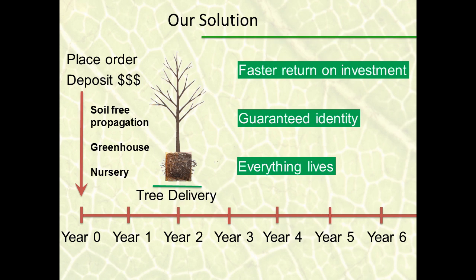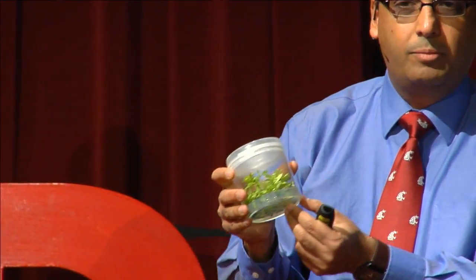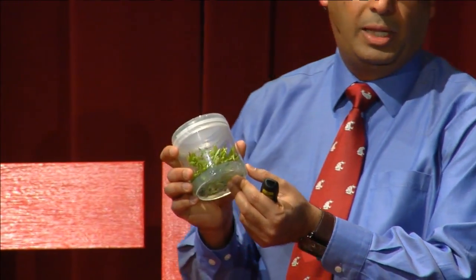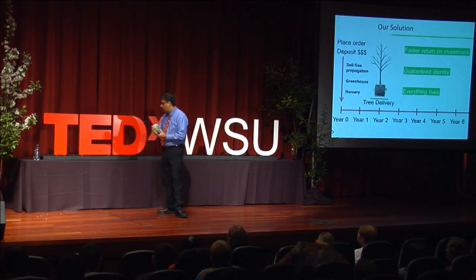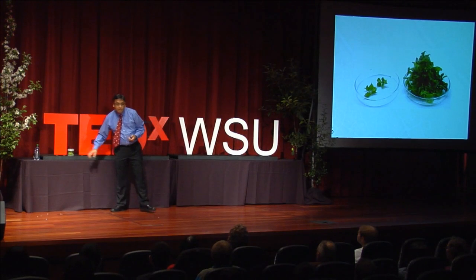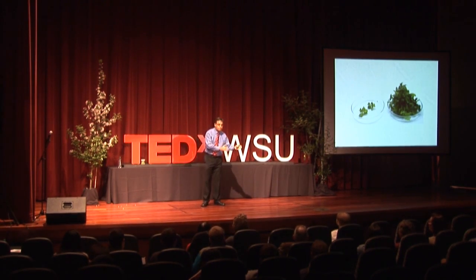It's called tissue culture — basically a process of growing and multiplying plants in clean containers, supported by a nutrient agar gel-based material that contains everything the plant needs to grow, with artificial light provided from the top. With this process, we can multiply plants three to five fold within five weeks. It enables us to make 250,000 plants from one starting plant in one year. Compare that to what happens in the soil — you can get a maximum of 10 to 20 plants in one year. 250,000 versus 10 or 20 — what a huge difference.